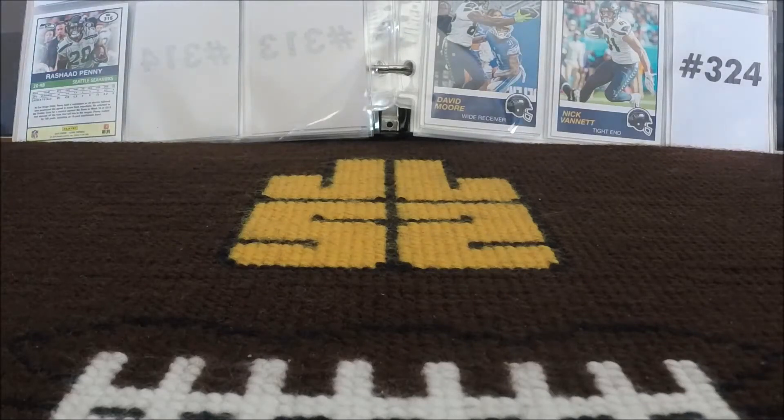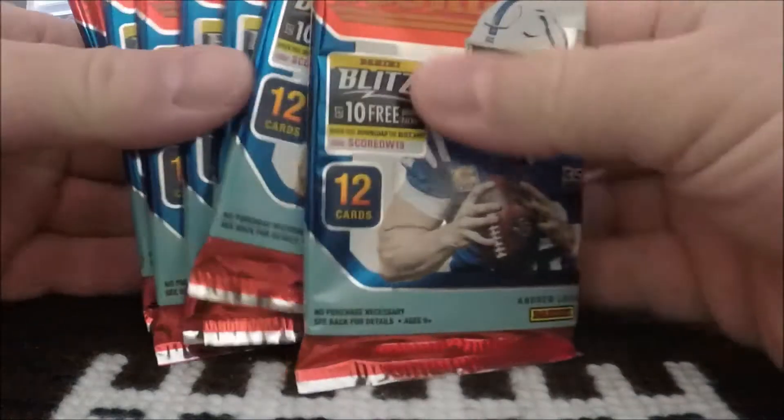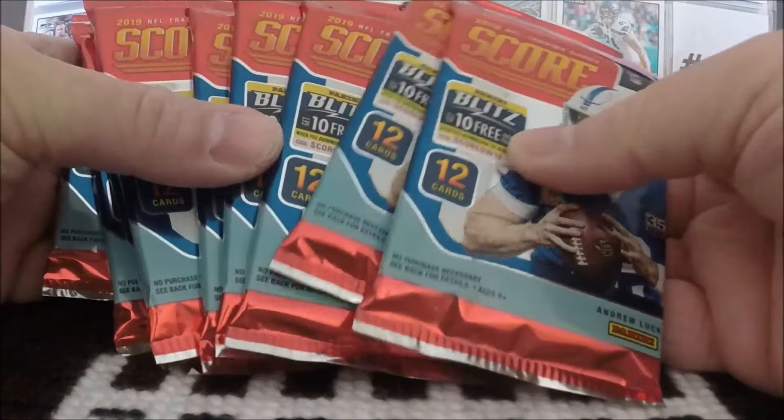Good morning, good afternoon, good evening, and good night. I am Jed Lockett, and today we are opening up some retail packs of 2019 Score Football.